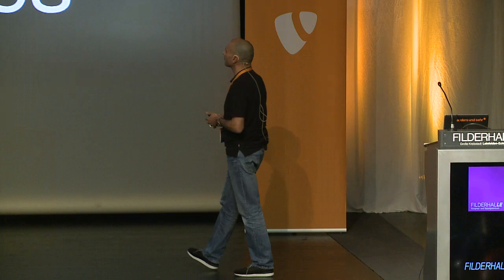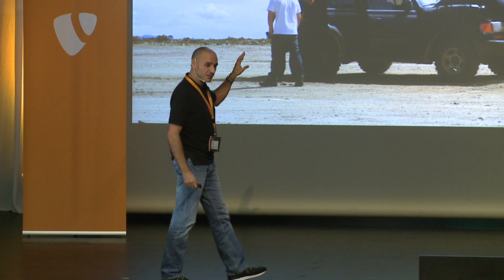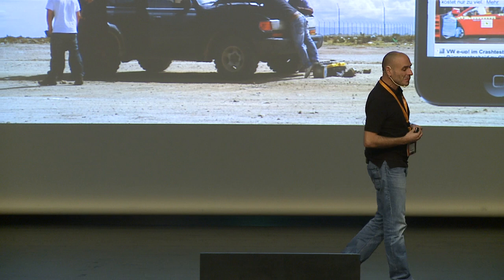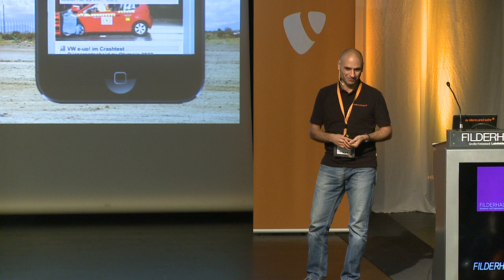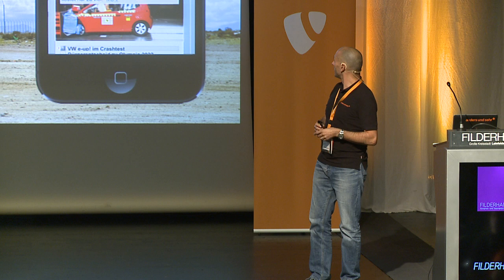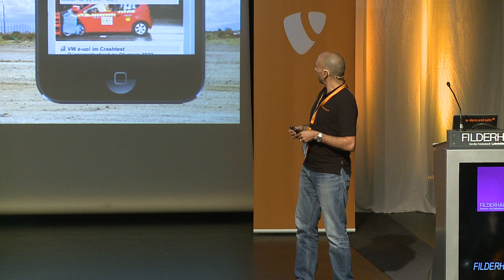Let's have a look at some smartphone use cases. Let's say your car breaks down in the middle of nowhere and you need help. It would be a good idea to have a responsive website that works well on a smartphone, because those guys are going to take the first device at hand. That's a good use case — should be optimized for mobile phones. That one is the ADAC, German Automobile Drivers Association, the biggest here. And I'd say it's not ideal, but it's fairly good. Makes sense.